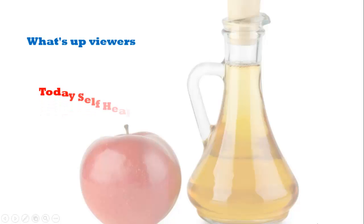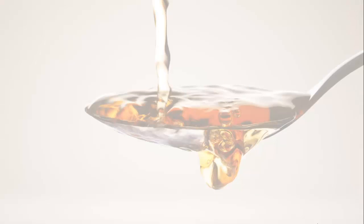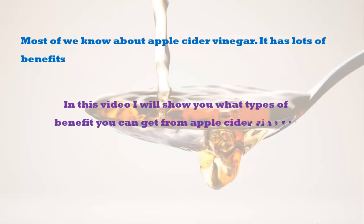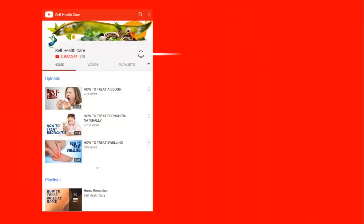What's up viewers, hope you're well. Today, Self Health Care is presenting a new video about apple cider vinegar. Most of us know about apple cider vinegar, which has lots of benefits. In this video, I will show you what types of benefits you can get from apple cider vinegar, so keep watching, be healthy and happy.